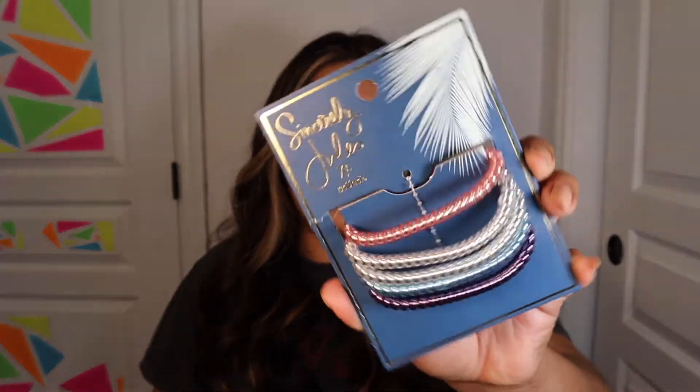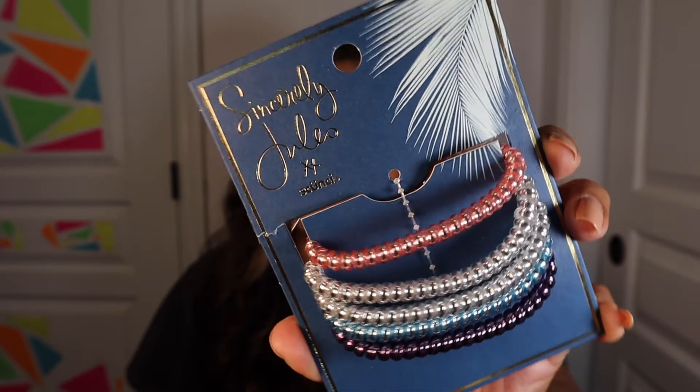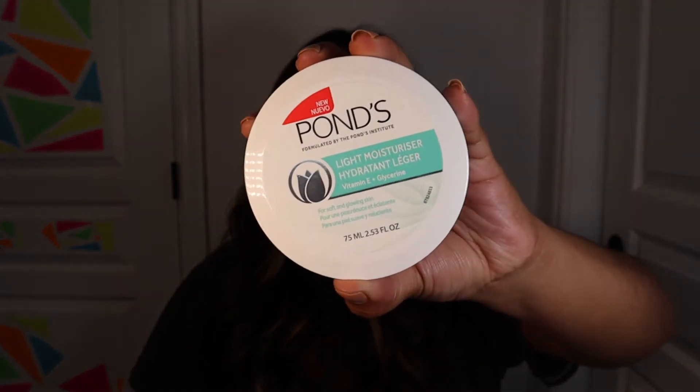Then I found some new hair products by Skunchie — whatever the brand is — it is by Sincerely Jewel. In the hair accessories section, they're having a lot of these products come out. I picked up the Jelly Spirals. I have been using these and I really like them. Next, I picked up a Pond's Light Moisturizer. This is actually new in the Dollar Tree — usually they have the pink one in store. This one says it is for soft and glowing skin.